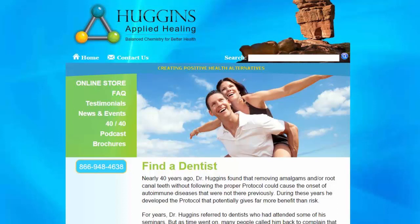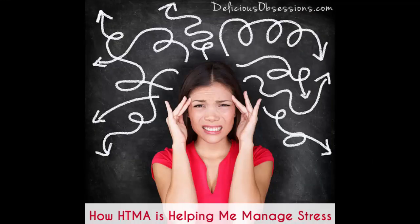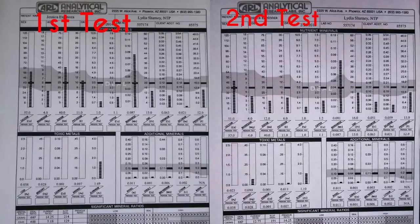I found that dentist last year, got all the estimates, and it's taken me about a year to get to the point where I felt ready to take this on. One of the major things I started doing in preparation — and I didn't even realize it was preparation at the time — is my mineral balancing protocols with the hair tissue mineral analysis, or HTMA. Getting my minerals balanced and building out my mineral stores is one of the most important things I could have done in preparation for the amalgam removal.